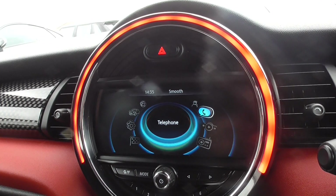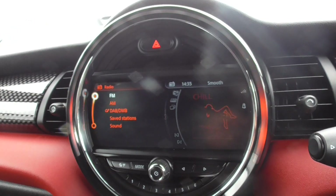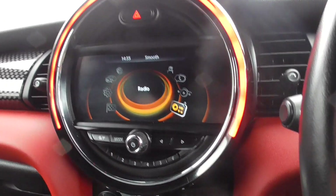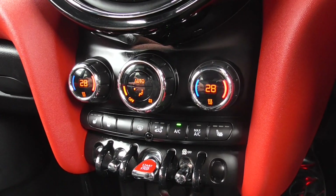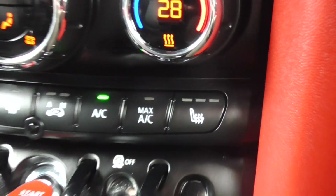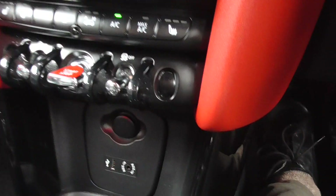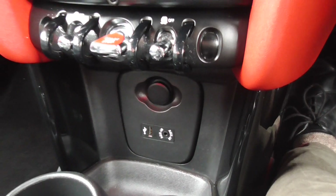You've got Mini Connected and your telephone there. Full multimedia including DAB radio and Bluetooth phone with music streaming also. Dual zone climate, so the passenger can have a different climate to the driver. Heated front seats, traction control, automatic stop-start. Down here you'll find an aux and USB, as well as a 12-volt power outlet.